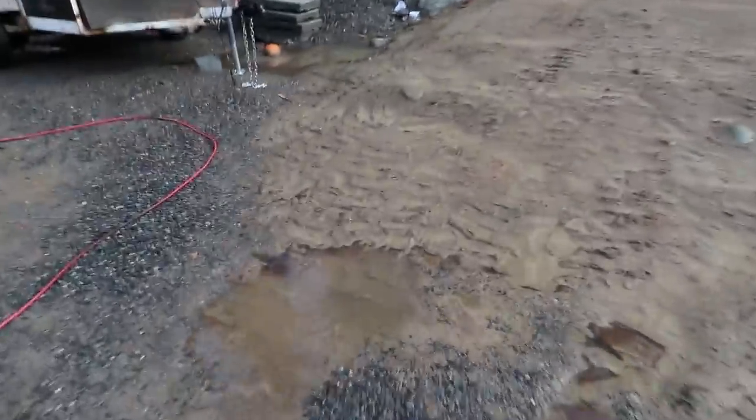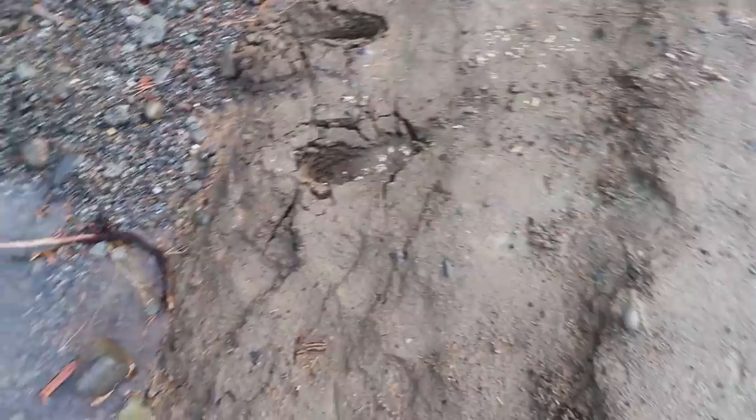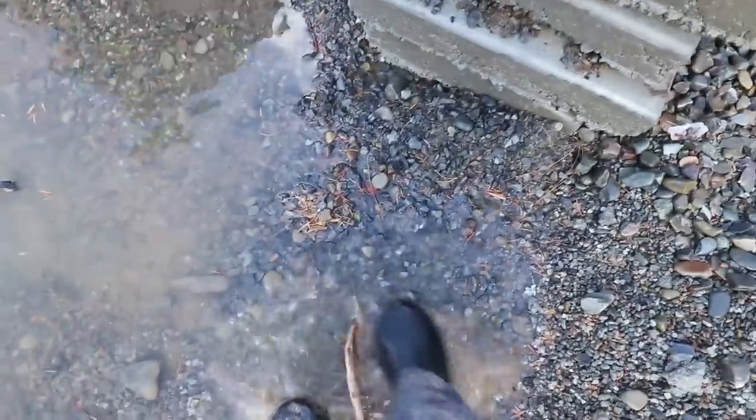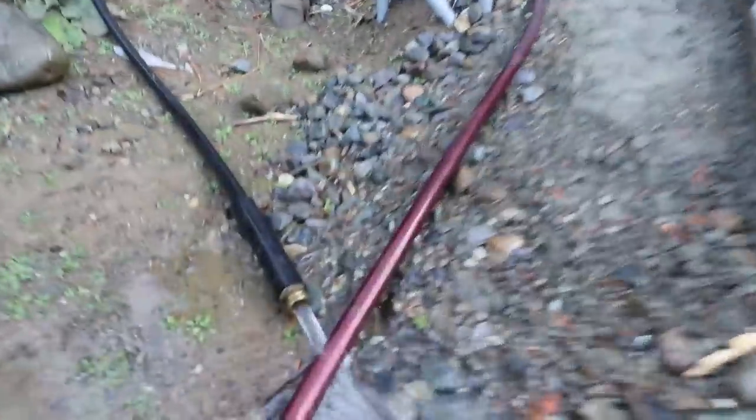It rained last night and rained and rained - we have water everywhere. Look how soft this is, I can't even step in this stuff anymore, it's turned to complete muck. We have what looks to me like probably a good two inches of standing water right there. So clearly our drainage is working, but it's not daylighting the way we want it to.